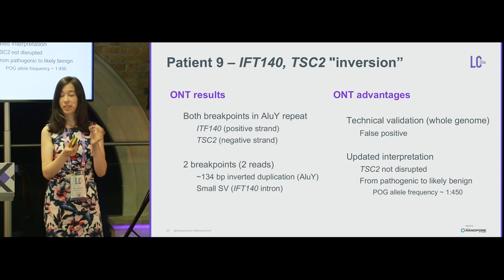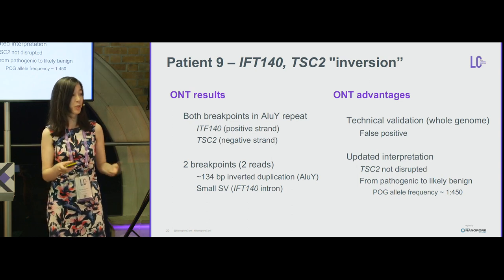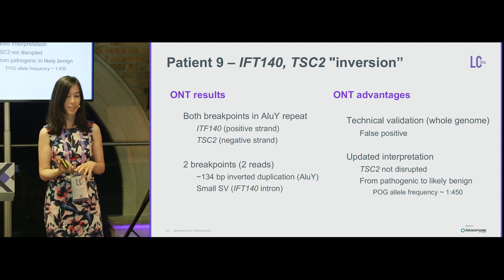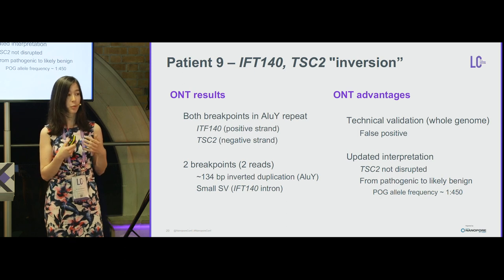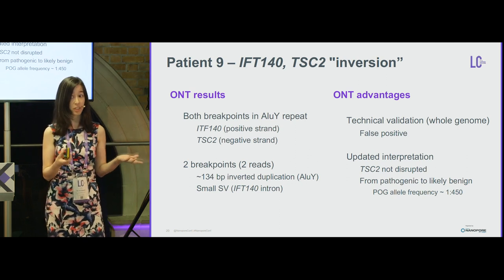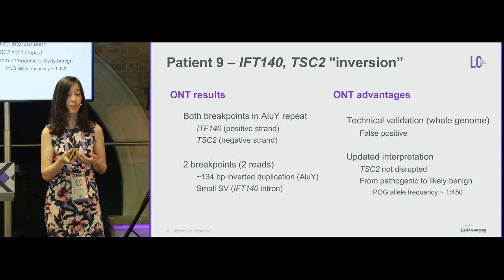The size of this small structural variant is approximately the size of an Illumina read, which is why it was well-supported and called by diverse structural variant tools such as DELLY. Long reads quickly showed that TSC2 was not disrupted, changing the classification from pathogenic to likely benign. This variant is quite frequent in our cohort — approximately one in 450 — meaning three patients do not need technical or clinical validation, nor referral to the hereditary cancer program for tuberous sclerosis.